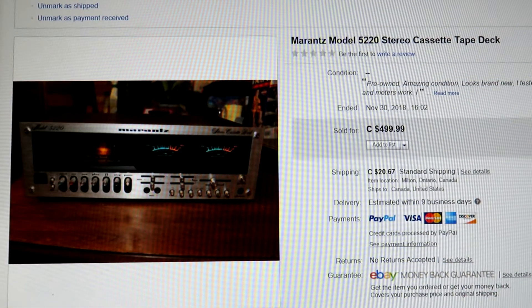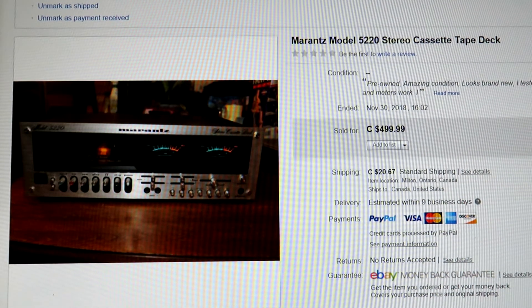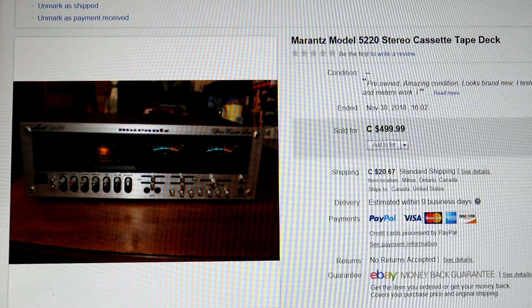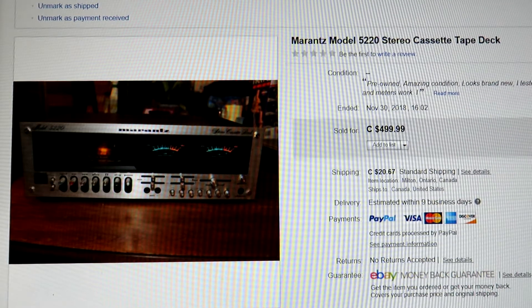Here we go — I picked about 10 items that I think would interest you. Here's the first one: the Marantz Model 5220 cassette tape deck. I think I had it about two weeks, paid $100 for it, and sold it for $499. Very happy about this — it sold on the last day of the month which really helped my numbers. These are very hard to find in this shape. Marantz, Macintosh, Sansui are the ones you really want to find. Old Pioneers and Yamahas are good too, but very hard to find.